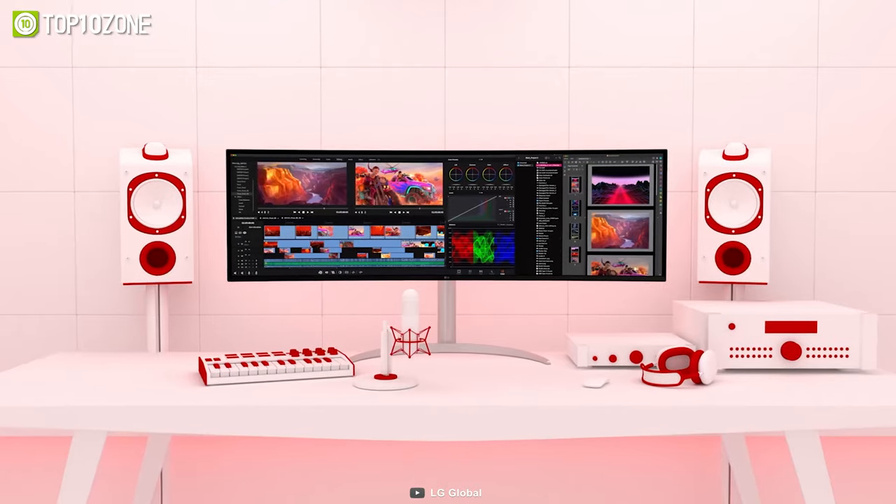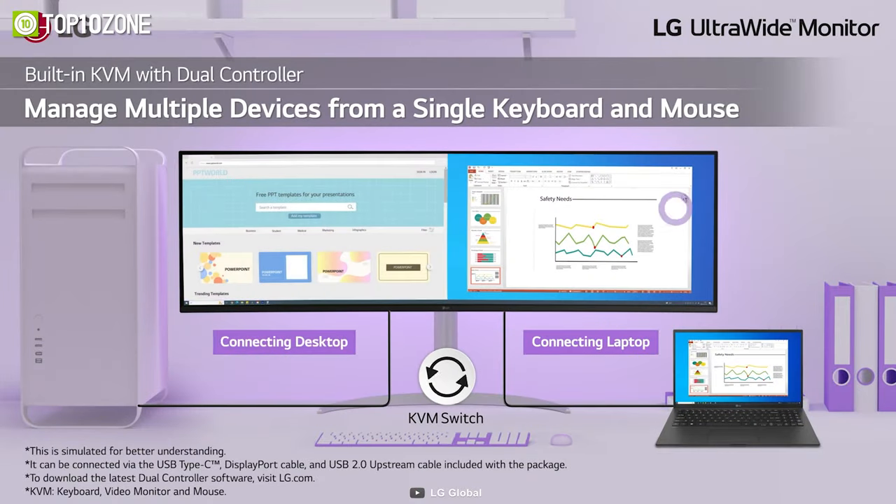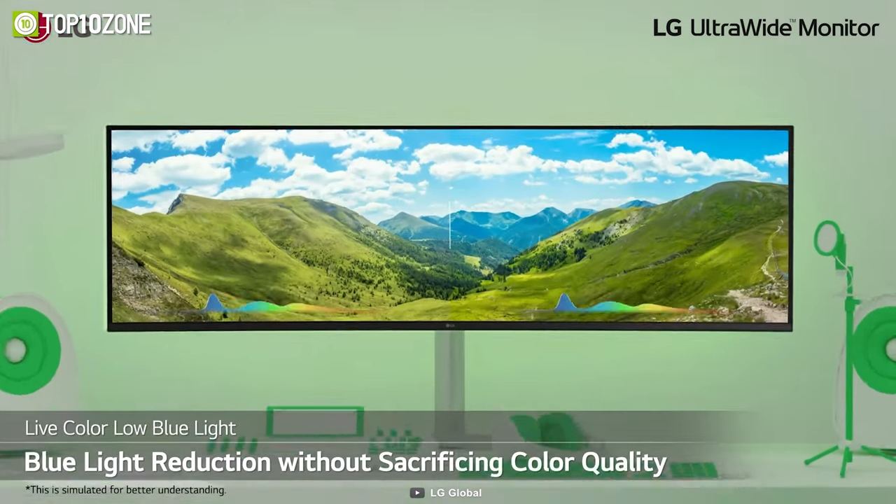Additionally, the LG Ultrawide 49WQ95C features a KVM switch, which allows you to control two different devices with a single keyboard and a mouse, making it ideal for multitasking.